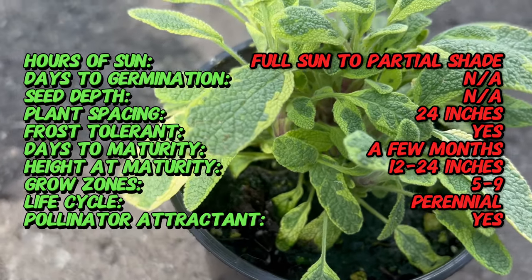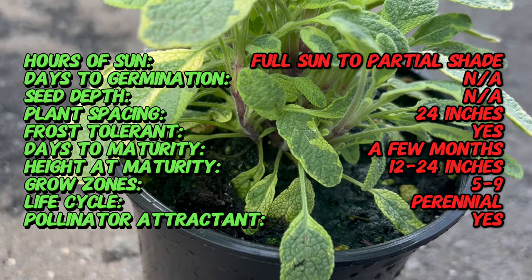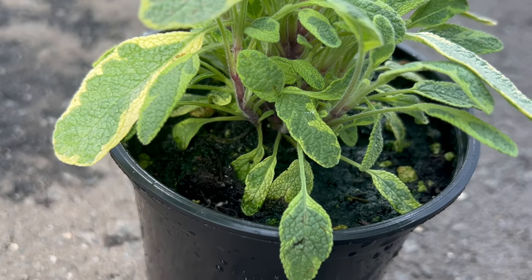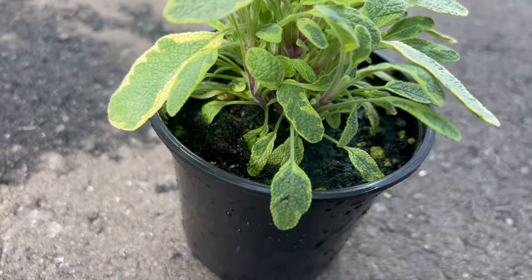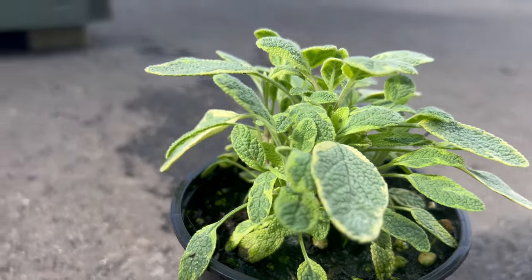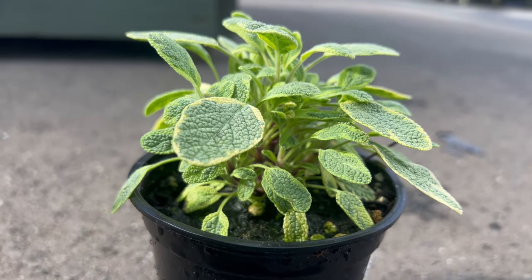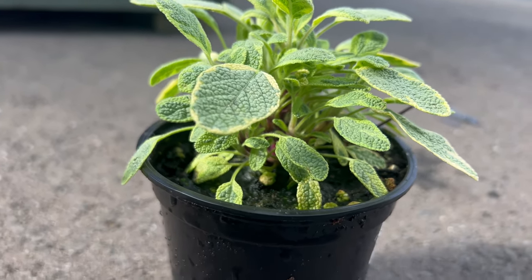Golden Variegated Sage thrives in well-drained soil and prefers a sunny location with at least six hours of sunlight per day. While it can tolerate some shade, full sun exposure will intensify the golden variegation of the leaves. This herb is relatively drought-tolerant once established but benefits from regular watering during dry spells. Pruning the plant after flowering encourages bushy growth and prolongs its lifespan.